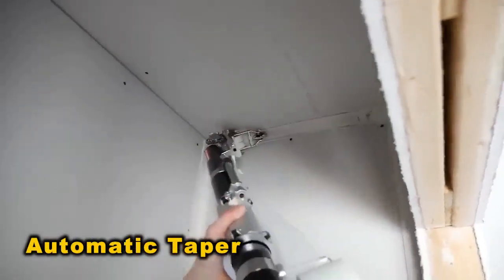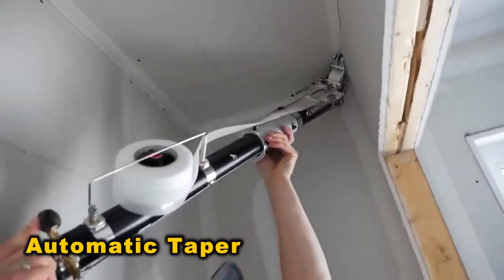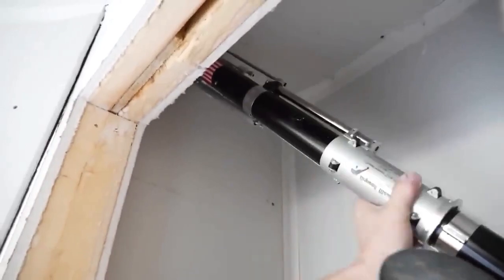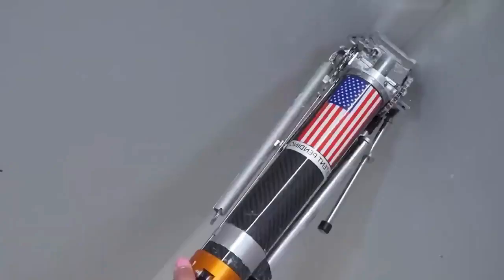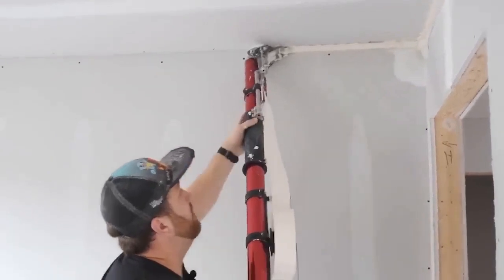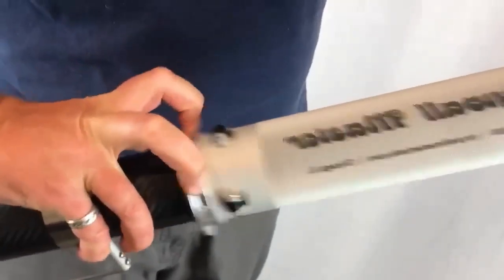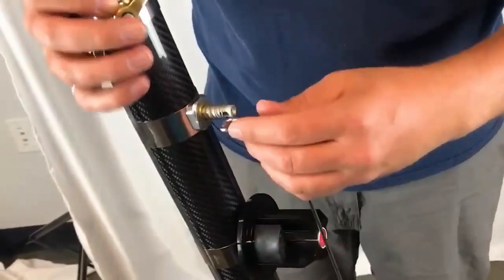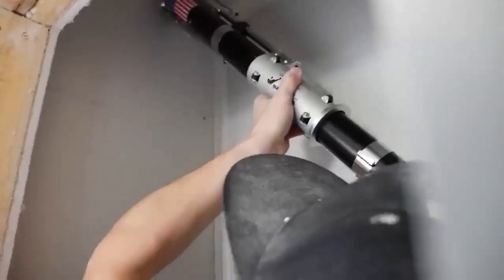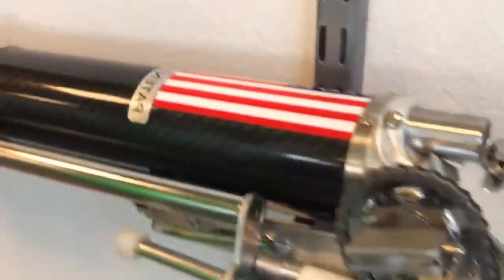The Drywall Master King Automatic Taper is a top-tier taping gun known for its precise tape and mud application. It streamlines the process, reducing both time and material waste while ensuring a uniform mud coat, regardless of user skill level. Key features include patented cover plates for easy cleaning and compatibility with other major brands. Smooth operation is guaranteed with minimal drag on the control tube, and an adjustable brake roller maintains consistent performance.